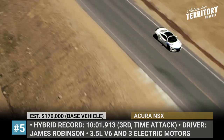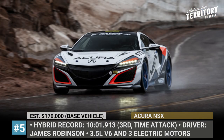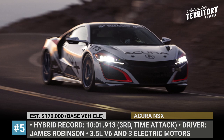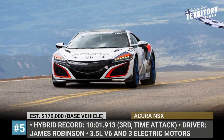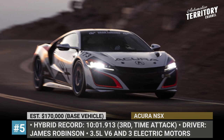The competition model was based on the current production supercar, propelled by the usual system of a 3.5-litre V6 and 3 electric motors, boosted here to 625 horses sent to all four wheels. In addition, the car features lighter HRE wheels, Pirelli R compound tires and a substantially stripped interior, dropping 200 pounds of weight.